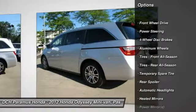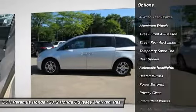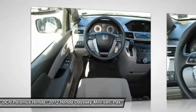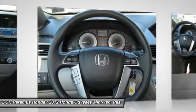Keyless entry, steering wheel audio controls, Bluetooth, power steering, adjustable steering wheel, aluminum wheels, floor mats, four-wheel disc brakes, hard disc drive media storage, cruise control.